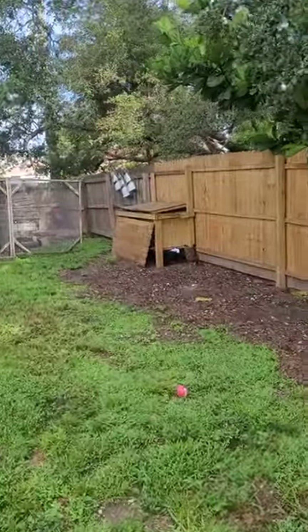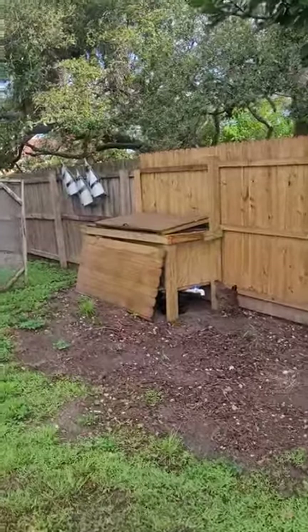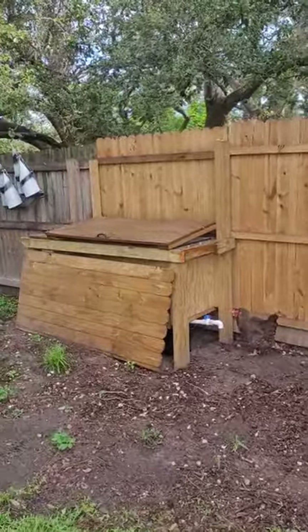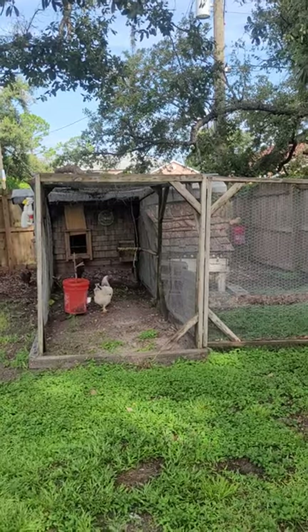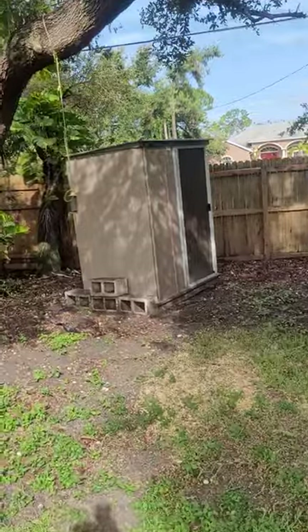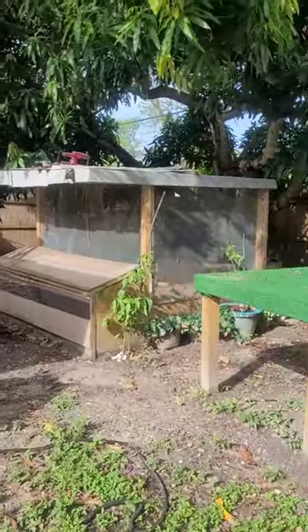Over there you'll see that's our soldier fly farm that we built. We get good compost from it for our fruits and vegetables. Here's our coop — that's where our girls are. That's where we keep all of our feed for the birds.